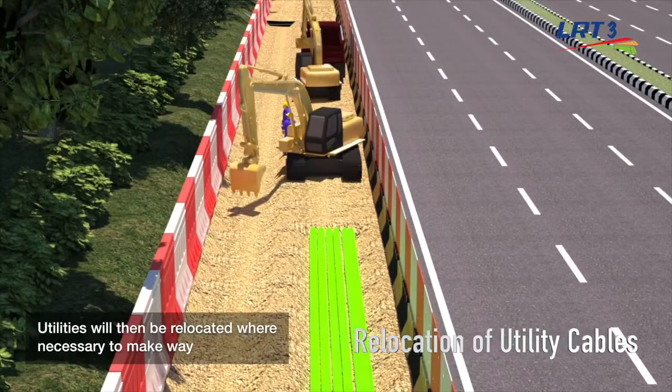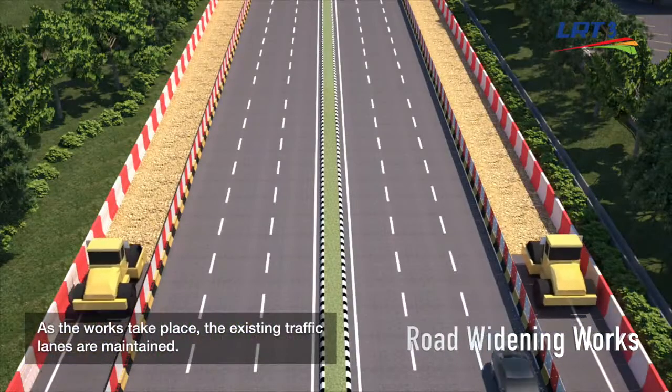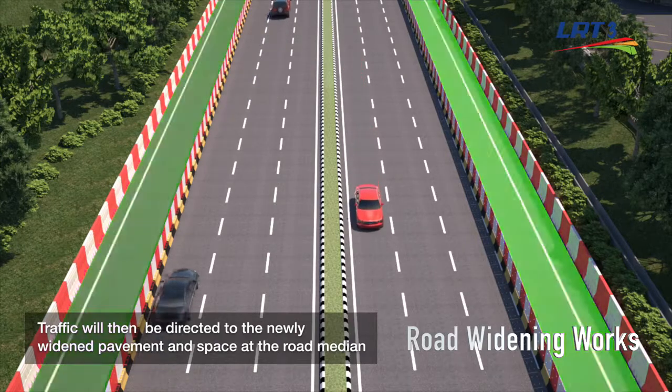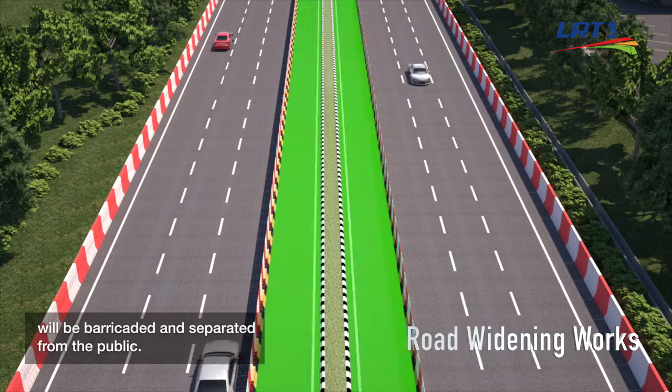Utilities will then be relocated where necessary to make way for the pavement widening works. As the works take place, the existing traffic lanes are maintained. Traffic will then be directed to the newly widened pavement and space at the road median will be barricaded and separated from the public.